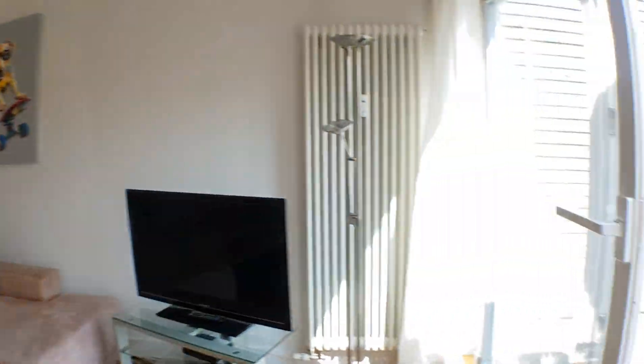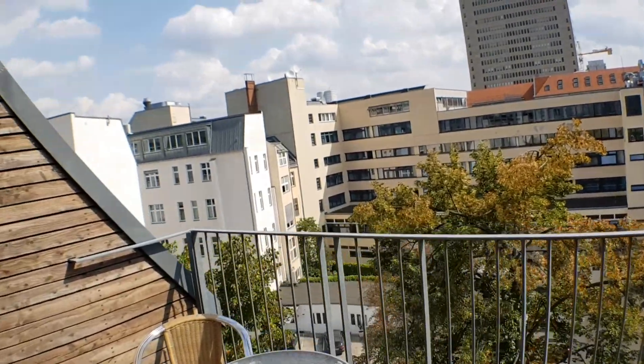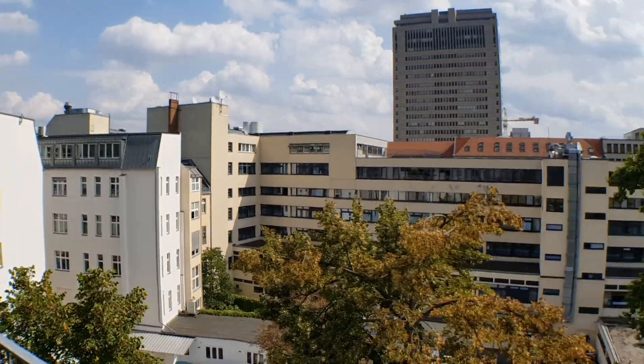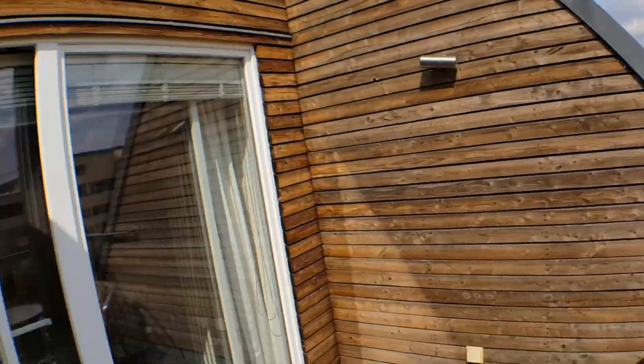So, finishing on the balcony. It's a fifth floor, so look at the views. That's pretty much it. I hope you enjoyed this video. See you around.